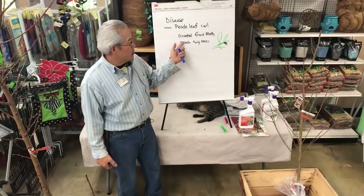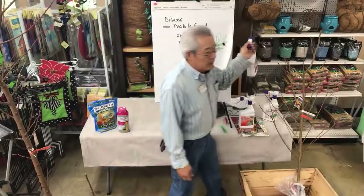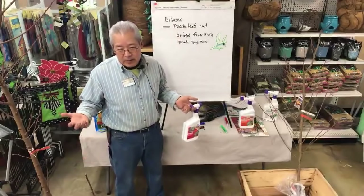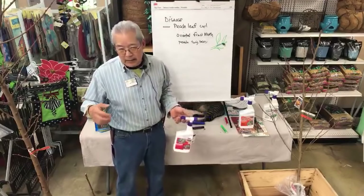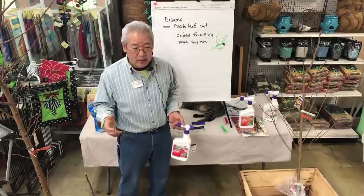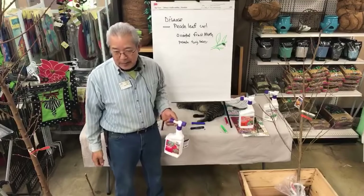There are five generations a year. The third generation goes into the fruit. We have a good control for that now. Back in the 80s and 90s we just lived with it because we didn't have an organic method of controlling it. All you could do was cut your fruit open and eliminate the worm before you ate it.